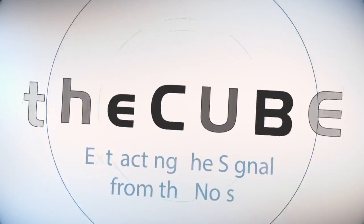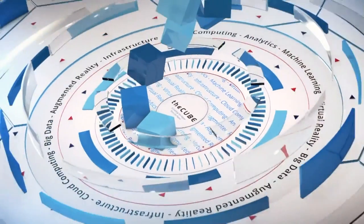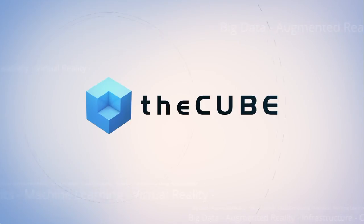Live from San Jose, in the heart of Silicon Valley, it's theCUBE, covering DataWorks Summit 2018, brought to you by Hortonworks. We are wrapping up day one of coverage of DataWorks here in San Jose, California on theCUBE. I'm your host Rebecca Knight, along with my co-host James Kobielus. We have two guests for this last segment of the day: Sudhir Hasbi, Director of Product Management at Google, and Ram Ventakesh, VP of Engineering at Hortonworks.